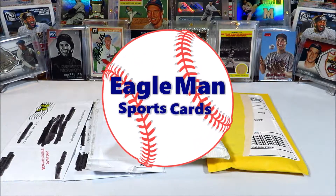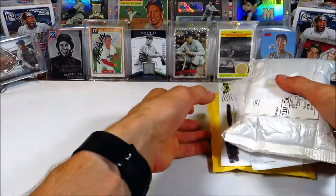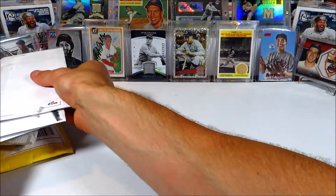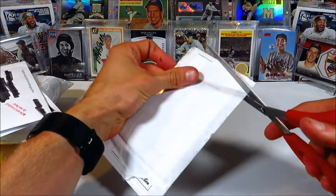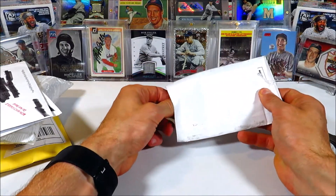What is going on guys, it's Eagleman and welcome back to another mail day video. I have a handful of packages in front of me and we're going to be diving into whatever is in here. These packages have been built up for months — about half a year actually. I figured I'd share some of my PC cards with you, and I'm pretty sure they're all PC cards.